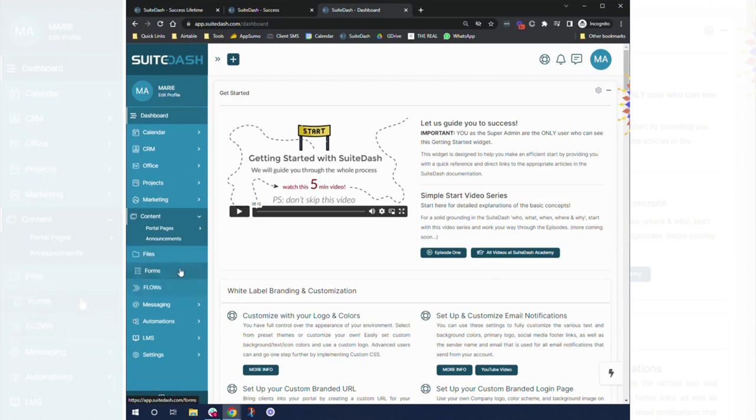Messaging is literally what it is — in-boxing and sending messages. They're also working on an embedded chat for clients, which is cool. Automations currently include the auto template, which comes in handy for tags or different logic-based automation needs, like trigger for date or trigger if they're in a circle. The LMS is great because you're able to create products and courses, and they've also released something where you can have clients be charged for products. The Settings section pulls together all the overall settings for everything.